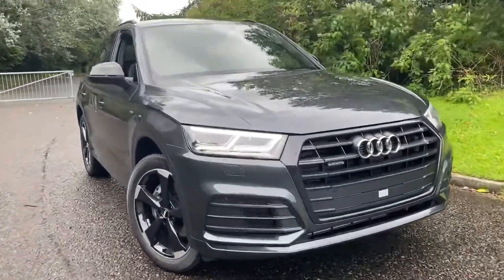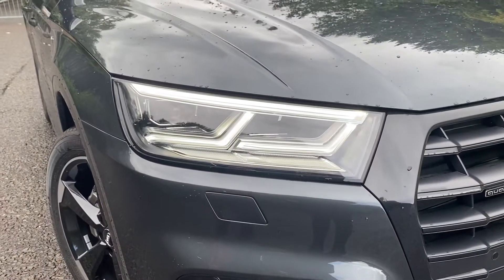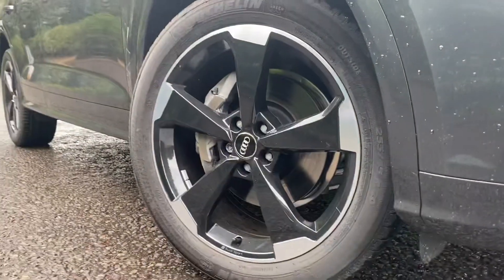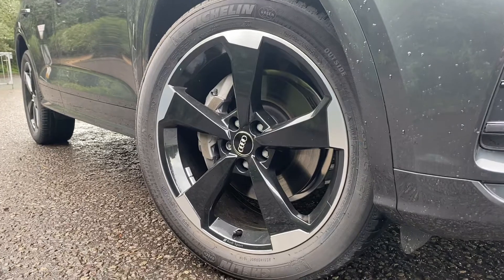As you move towards the car you can see that it's fitted with the LED headlights with the dynamic rear indicators, automatic lighting adjustment and the high beam assist. And as you go down towards the wheels, these are the 20 inch alloy wheels with five arms star rotor design.